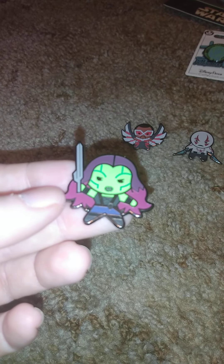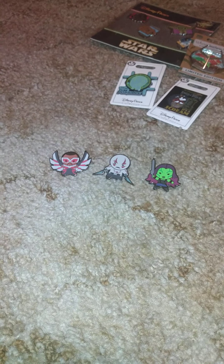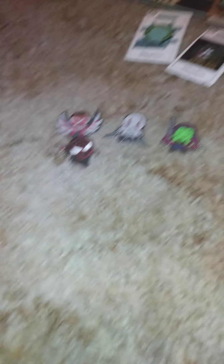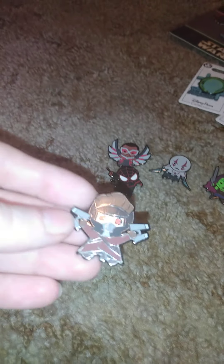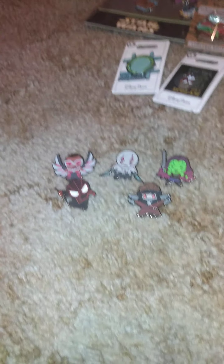I think that's Gamora from this series. And there's either Black Spider-Man or regular Spider-Man — I have no clue. And then we got this — this is Star-Lord. I can tell you that right now because that's the only Marvel movie series I like. So basically that's what we got.